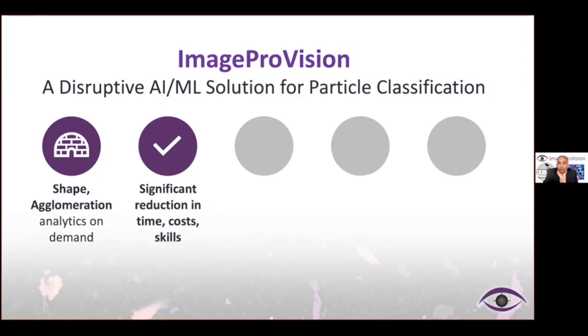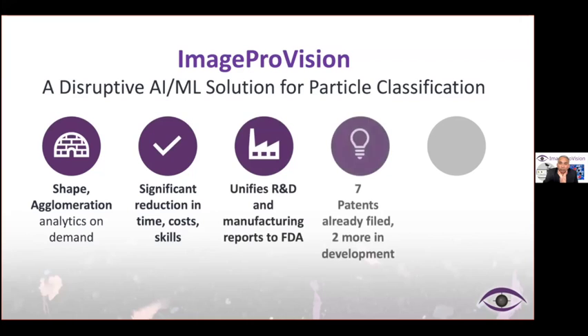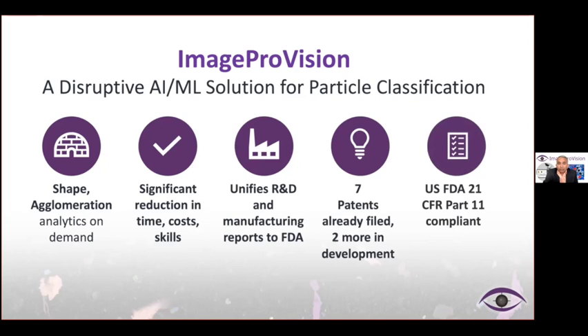A PhD requires three to four hours to pull through a sample result on laser diffraction, whereas our solution provides equal and richer analytics data on demand using just a bachelor's degree — somebody that can simply pull an image under a microscope. Because of our patents, seven of which are filed with two more in the pipeline, we are able to unify research and development and manufacturing reports to the FDA. We have been audited by the FDA and have come out very successfully with our solution in multiple instances.